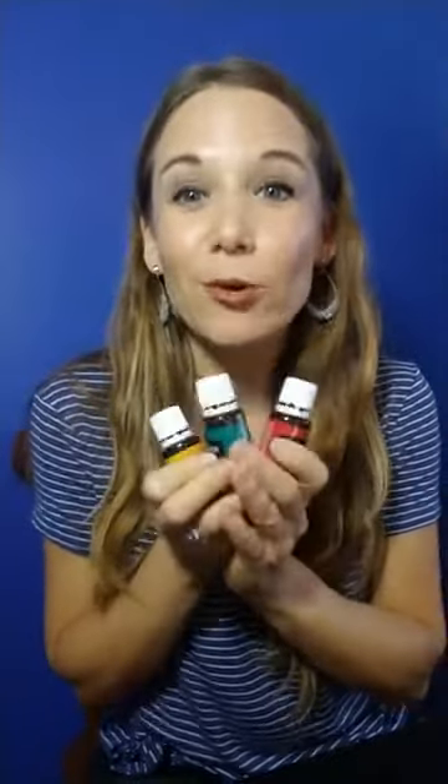There are three oils I'm going to talk about right now that can definitely help your digestive system. These three oils are lemon, peppermint, and DiGize. I use these so much in my house and order them over and over again because they help in so many ways — not just digestion, actually.